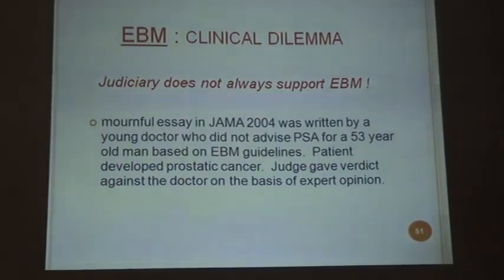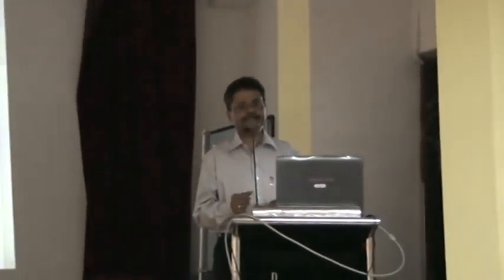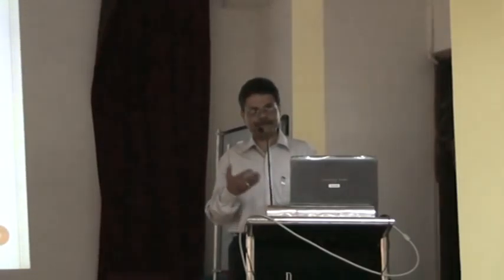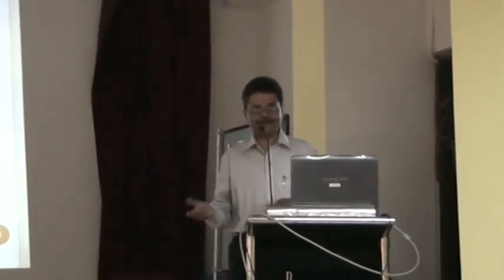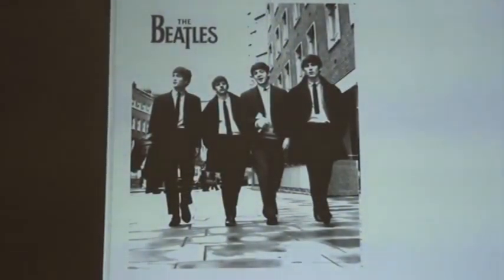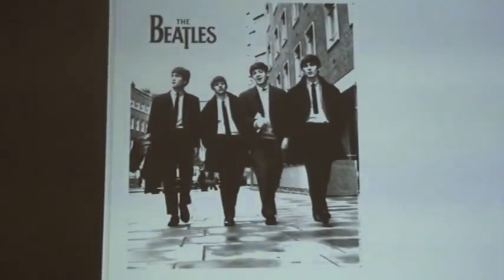In summary, research methodology and how to write a scientific paper is a huge subject with many details. We all know how to write a paper and what the components are, but the rigor and importance of each minute detail is very important. This is all available on the internet and known by many colleagues, but it bears revisiting. Evidence-based medicine has transformed practice, and things will continue to evolve in the future. Thank you.